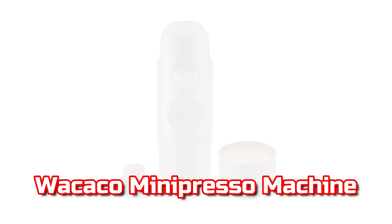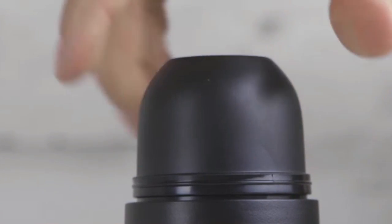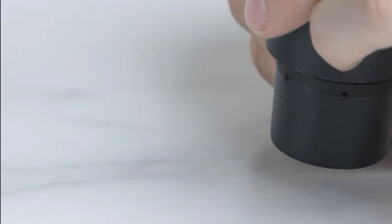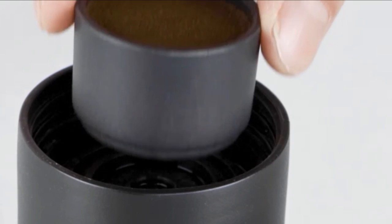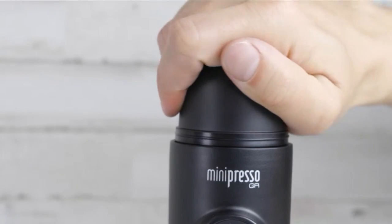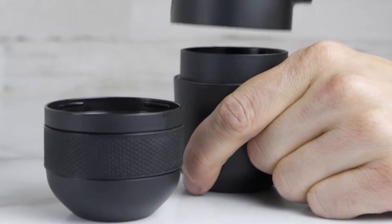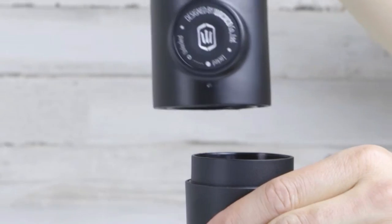Wacaco Minipresso GR Machine. Wacaco's Minipresso GR is an extremely helpful and portable espresso maker. You may use this espresso maker to grind your own coffee beans and brew the drink whenever and wherever you choose. Lightweight and simple to operate, this stylish espresso maker is one of the must-have travel items. This item should be in your vacation bag whether you are visiting cold New York or sizzling Arizona.